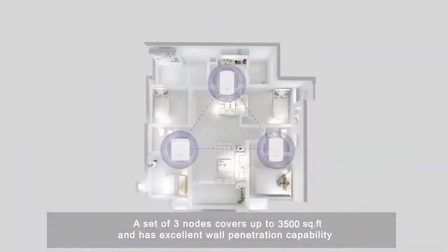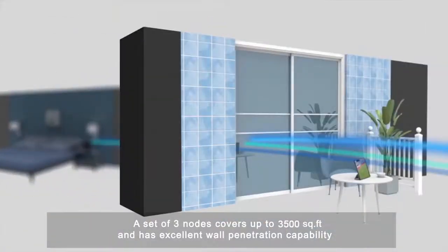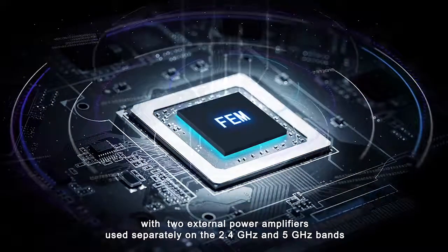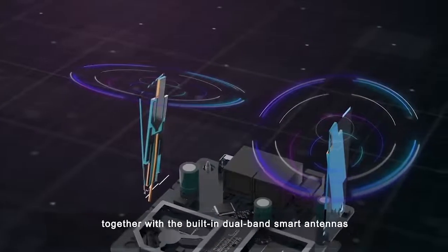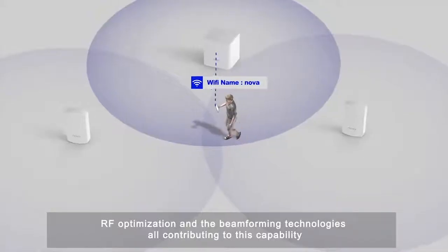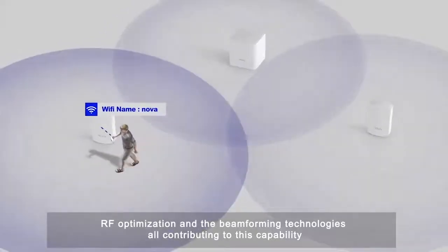A set of three nodes covers up to 300 square meters and has excellent wall penetration capability, with two external power amplifiers used separately on the 2.4 GHz and 5 GHz bands. Together with the built-in dual-band smart antennas, RF optimization, and beamforming technologies, all contributing to this capability.